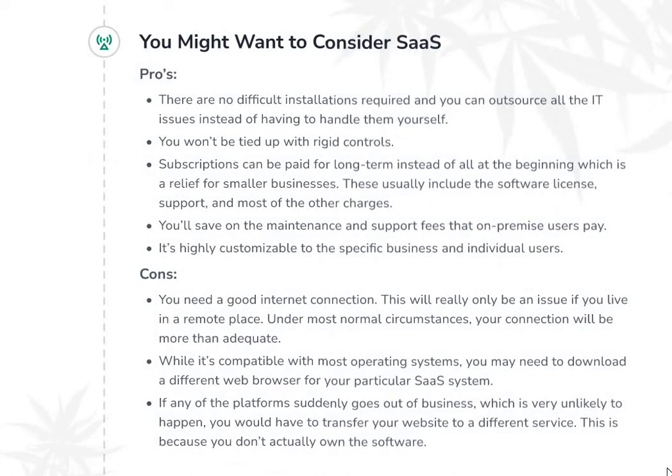You might also want to consider SaaS — your next big alternative for your ecommerce platform for CBD. This centrally hosted, on-demand software is available on a subscription basis. Software as a service is a cloud-based software that has rapidly become mainstream, used by large corporations and small online businesses alike. It's great for nearly every type of business for many good reasons. There are no difficult installations required and you can outsource all the IT issues instead of handling them yourself. You won't be tied up with rigid controls. Subscriptions can be paid long-term instead of all at the beginning, which is a relief for smaller businesses. These usually include the software license, support, and most other charges, saving you on maintenance fees. It's also highly customizable to the specific business and individual users.